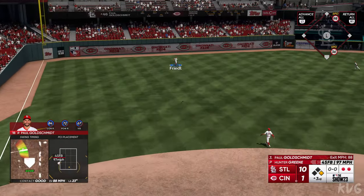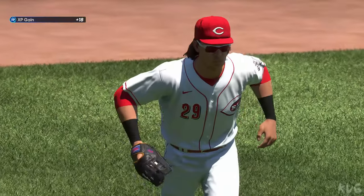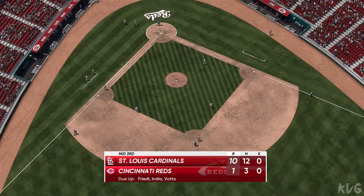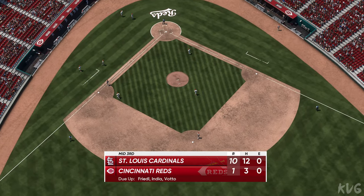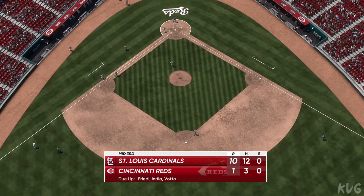In the air to left field — Fraley in position, and that is that. Nine batters hit in the inning, five come around to score. We head down to the home half of inning number three — it's the Redbirds 10 and the Reds 1.